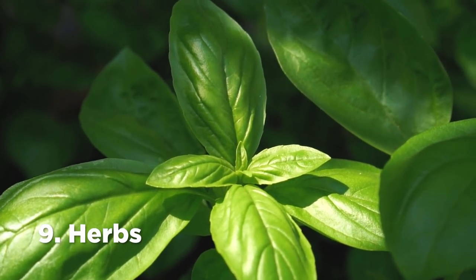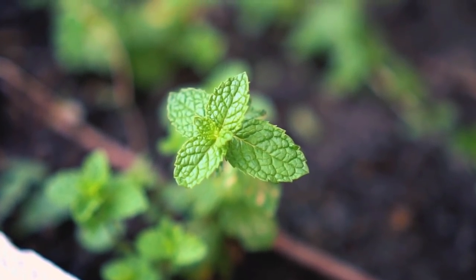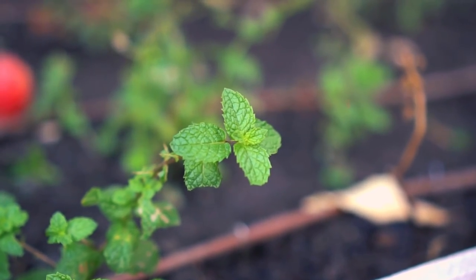Number 9: Herbs. Ants do not like the fragrance of herbs such as basil and mint. Planting herbs around your garden and around your house will keep the ants away.